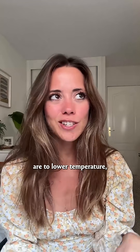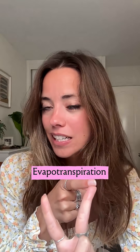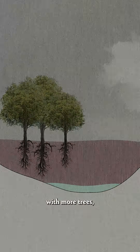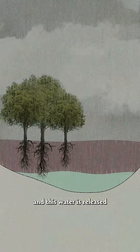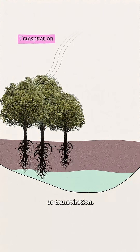We've always heard how good trees are to lower temperature, but how exactly? In two ways: shade and evapotranspiration. With more trees, more rain can be absorbed and this water is released back as vapour through their leaves — or transpiration.